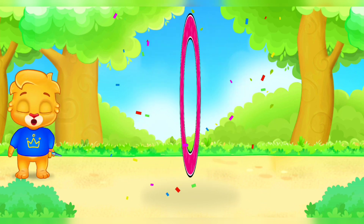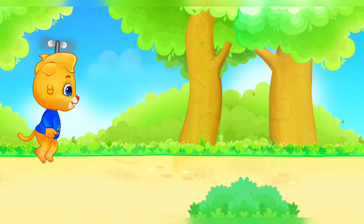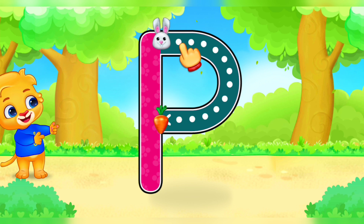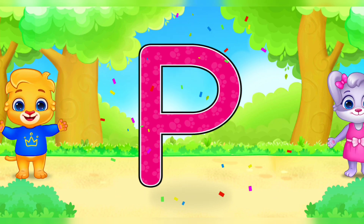O is for orange. Whee! P. P. P. Well done. P is for parrot.